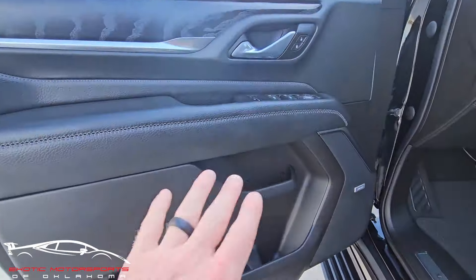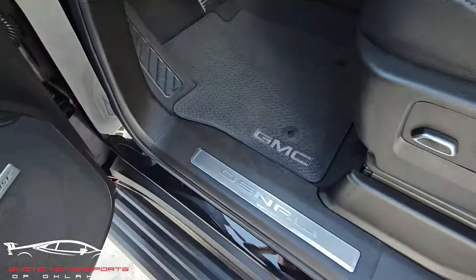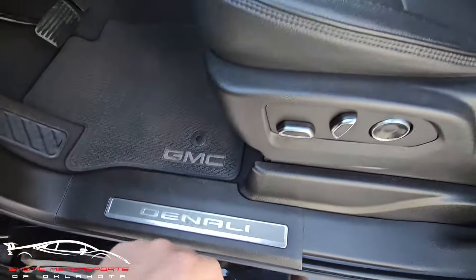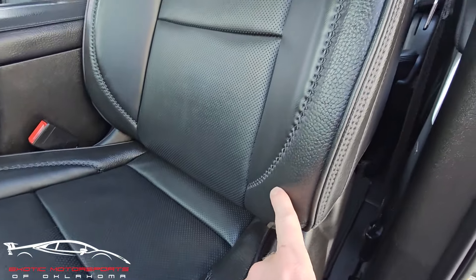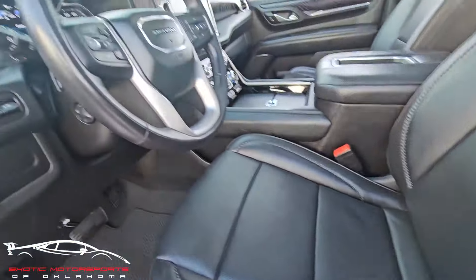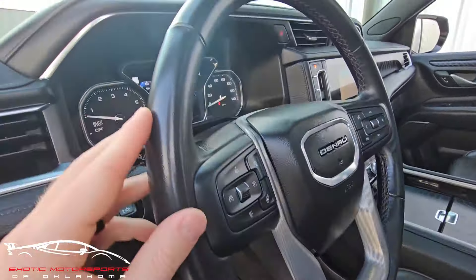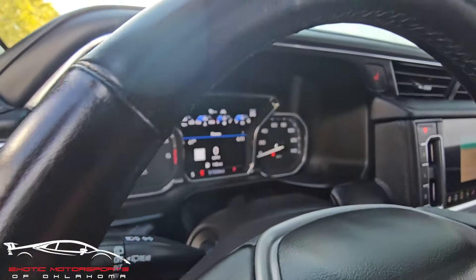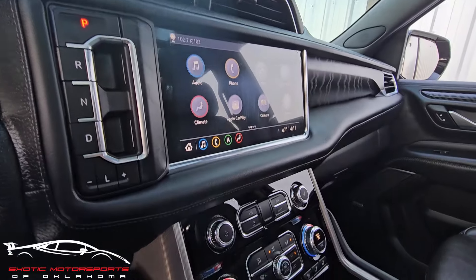Looking at the interior, it is a non-smoker. That door panel looks awesome, all the buttons are nice and clean. A couple scuffs here on the plastic. The edge of this seat looks amazing, that looks really good, as well as the rest of the seat itself. Steering wheel is a little shiny — I don't see really any scuffs or scratches. 51,000 miles. Heads up display, all these buttons look good. The plastic is still on that screen.